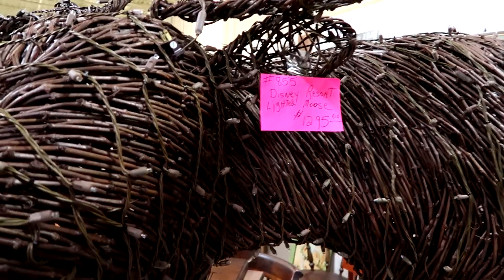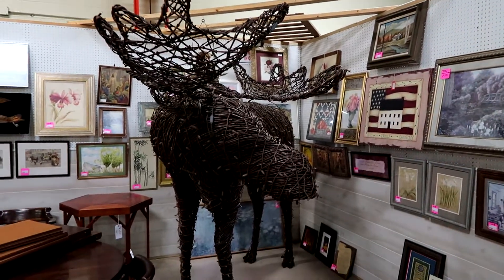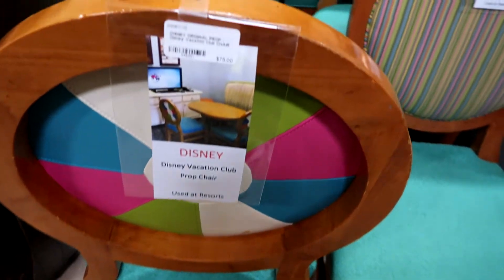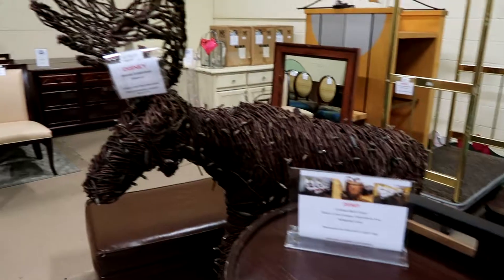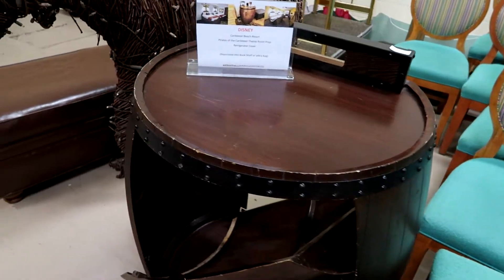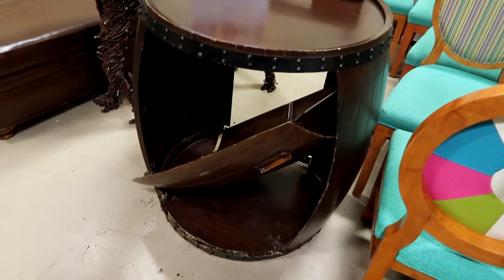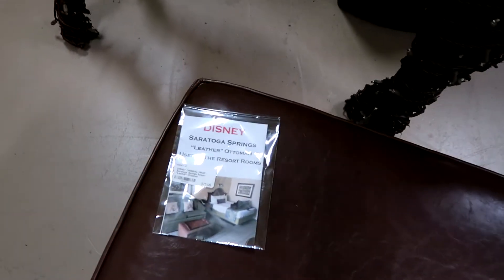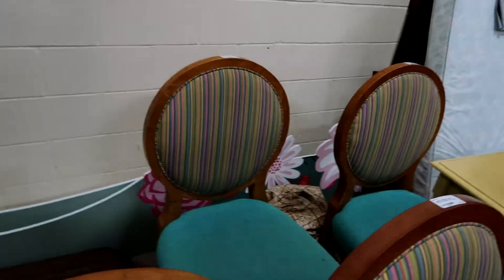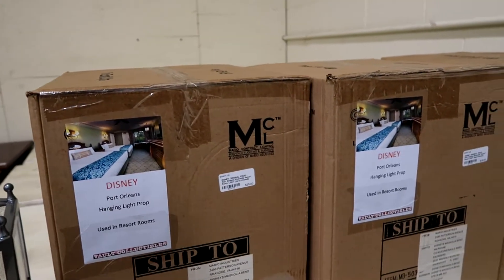This moose is $12.95 and came from a Disney resort. Was he the moose that used to be outside of Wilderness Lodge? This is from the Caribbean Beach Resort — parts of the Caribbean theme room prop. It's a table. Usually there's a bookshelf for a keg, but the door is broken off, unfortunately. Saratoga Springs Leather Ottoman. There's an Animal Kingdom Lodge luggage cart. There's a hanging light — looks like they were new. From Port Orleans, it's an example of it — $35. A lot of stuff is reasonably priced.